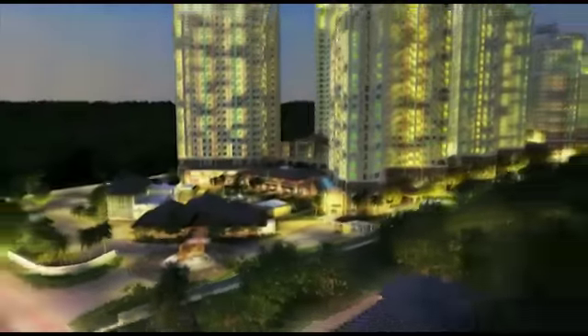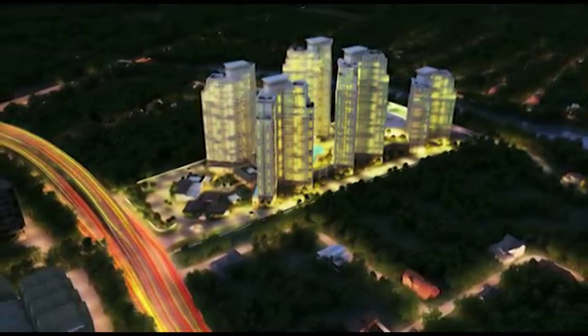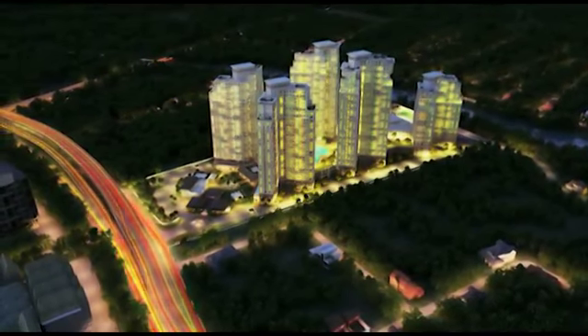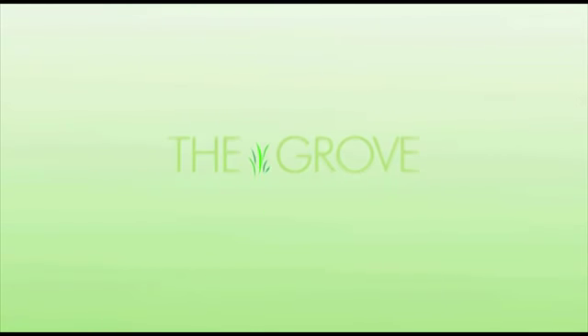Welcome to The Grove by Rockwell — 100% Rockwell in Ortigas. Own a piece of Rockwell today. For more information, visit the Grove model unit along C5 near Ortigas Avenue or call 571-8151.